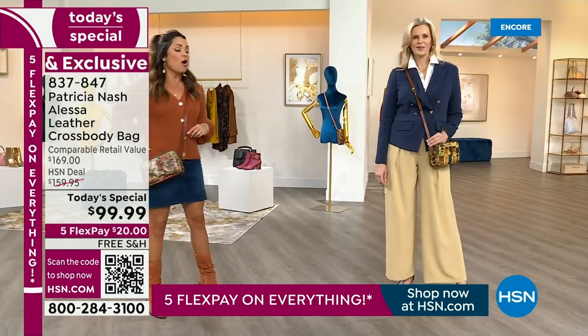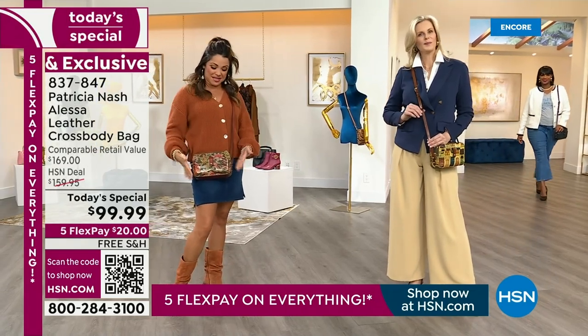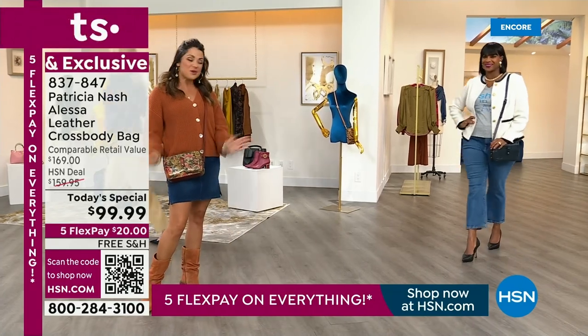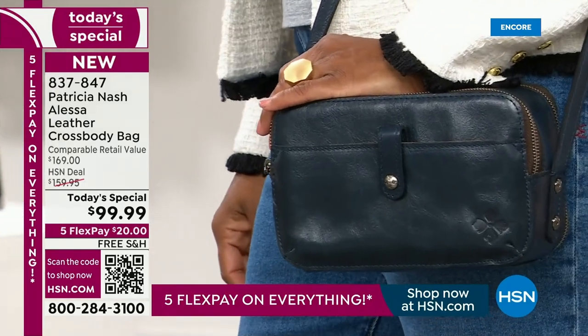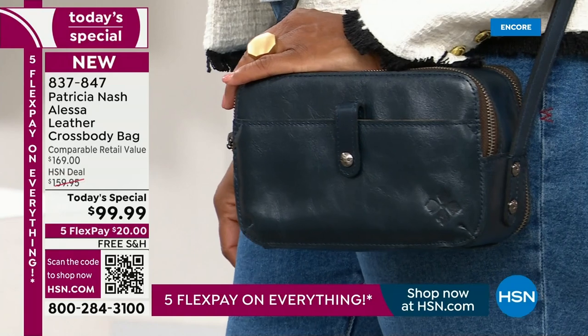We've got more ladies coming out. Also adjustable strap, of course. So if you're petite, you can put it up a little higher. If you're tall, you can put it a little lower. You can wear it on your shoulder. Look at her rocking the lapis blue — how pretty is this deep, rich, saturated blue? These are the perfect fall hues.